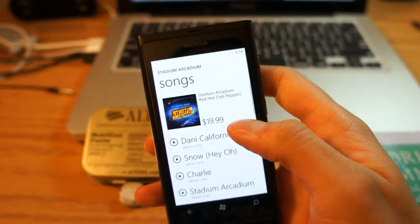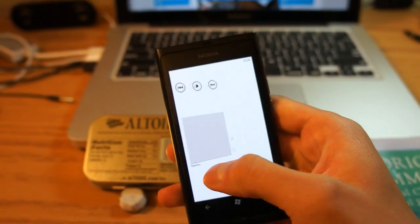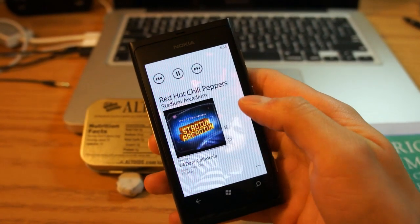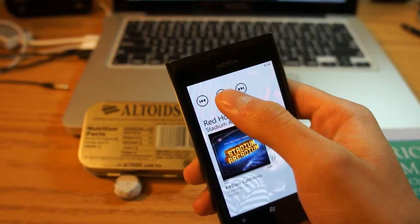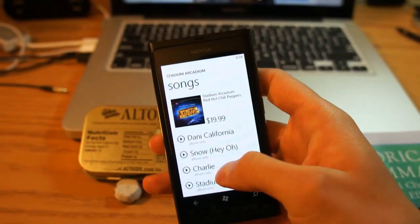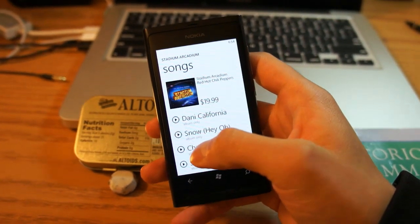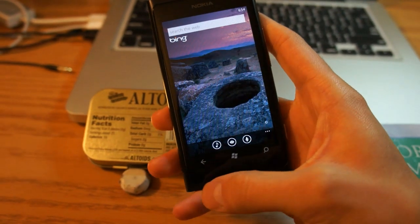The cool thing here is I could buy the album for $20 and preview other songs from it. That was very quick — very impressive. It's actually a lot faster than the Shazam application for Windows Phone.